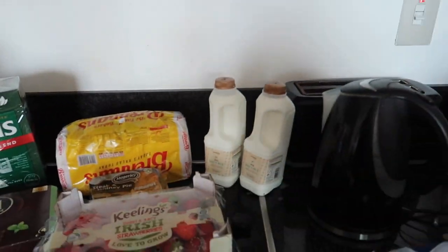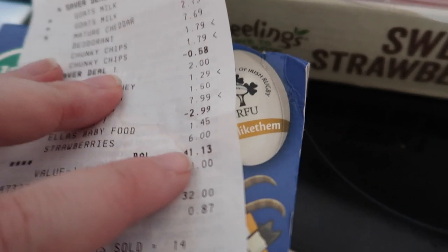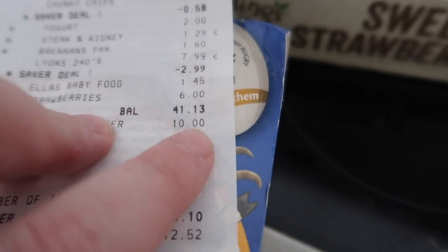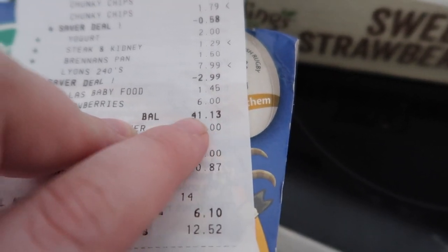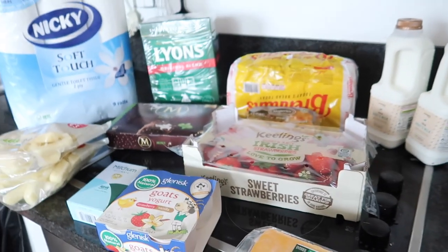So yeah, that is everything from Dunstores. I'm very unorganised today, guys! The price was 41 euros 13 cent, but then I had that club card voucher for 10 euro off when you spend 40, making it 31 euros 13 cent is what I paid today in Dunstores.